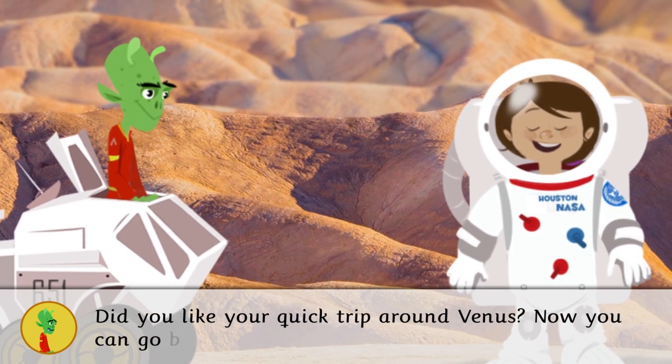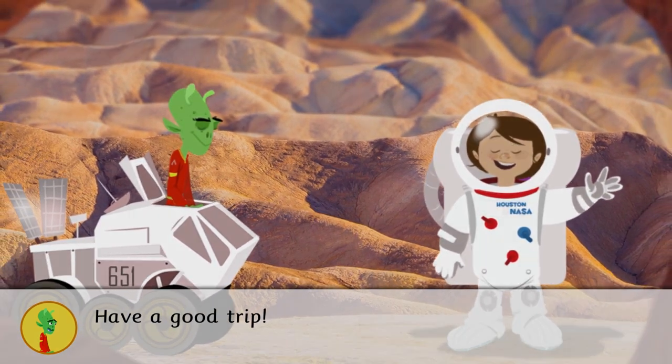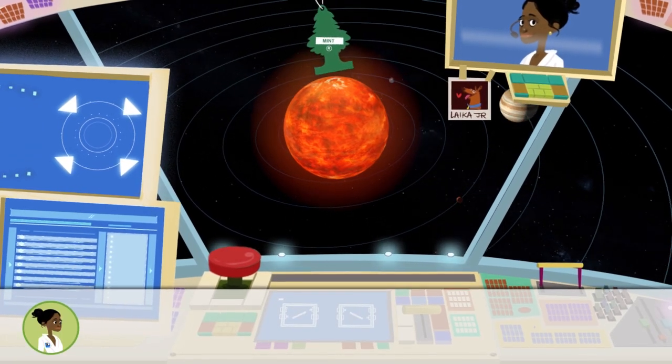Did you like your quick trip around Venus? Now you can go back to Earth to share all that you've learned. Have a good trip!